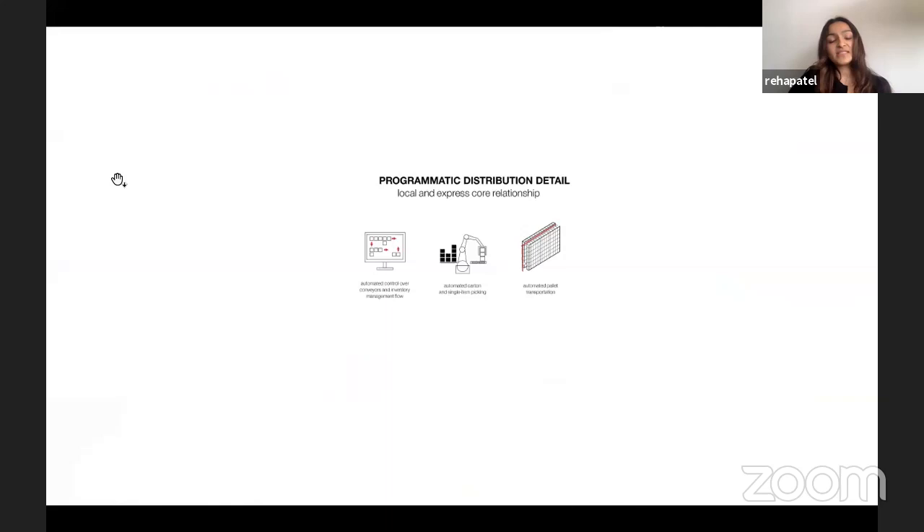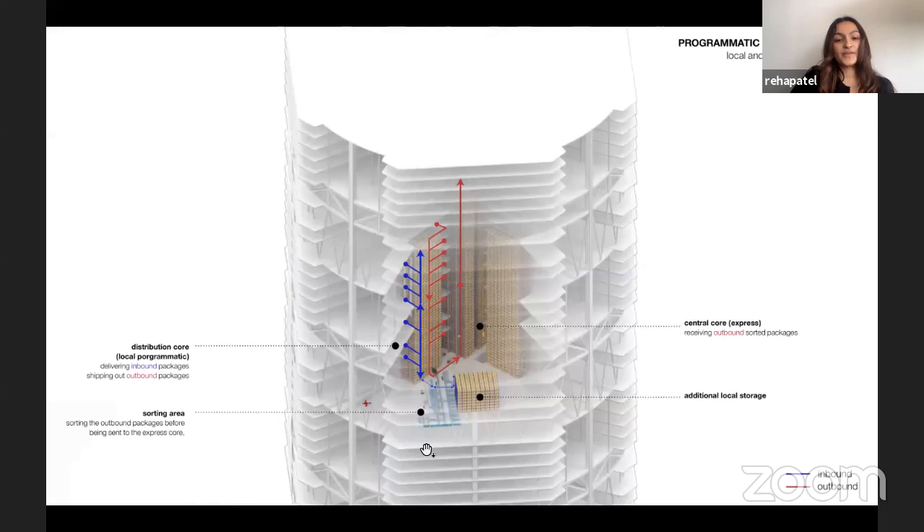At the mid-level area, it works similarly with an automated control center for goods, single-item picking, and pallets. Looking at a major sorting floor in the mid-level incubator workspace: the local core serves outbound goods brought from the base into program spaces. Those program spaces communicate with the express core by sending goods into the sorting floor, which then routes goods out to the crown or the base depending on the load and weight.